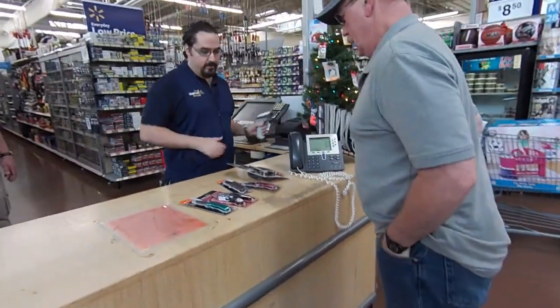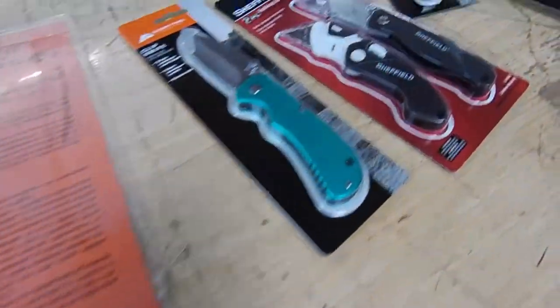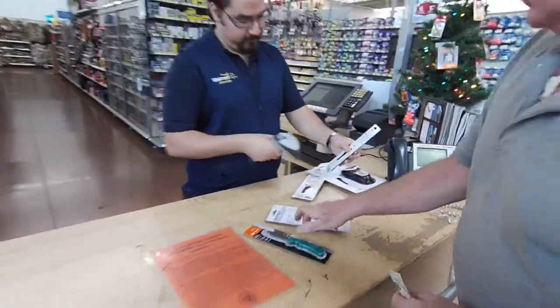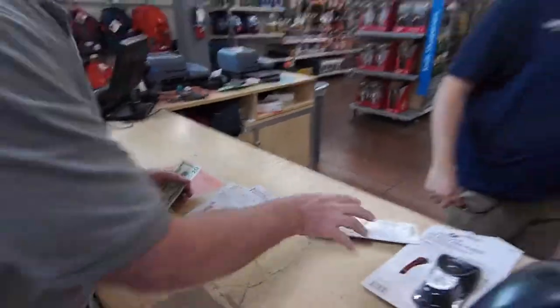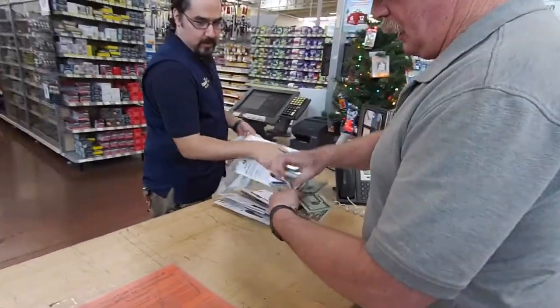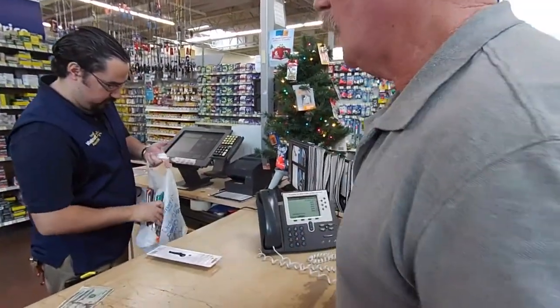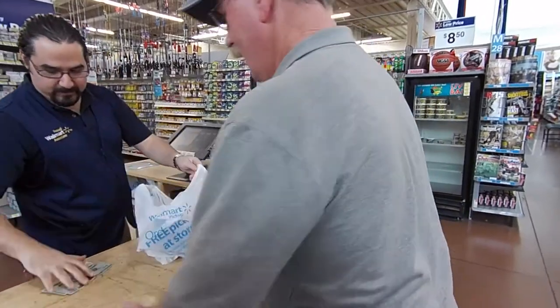All right, ready? Yep, ready, willing, and able. You might only have 45 years left — funny money. The government is the biggest counterfeiter on earth if you think about it. We're 19 trillion dollars in the red — it's all funny money.